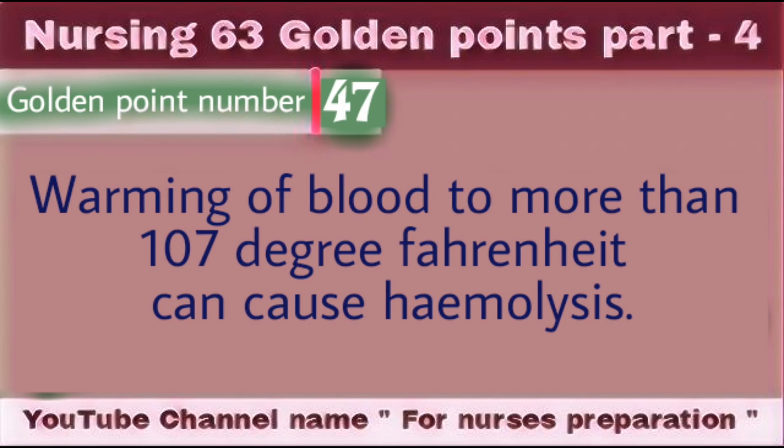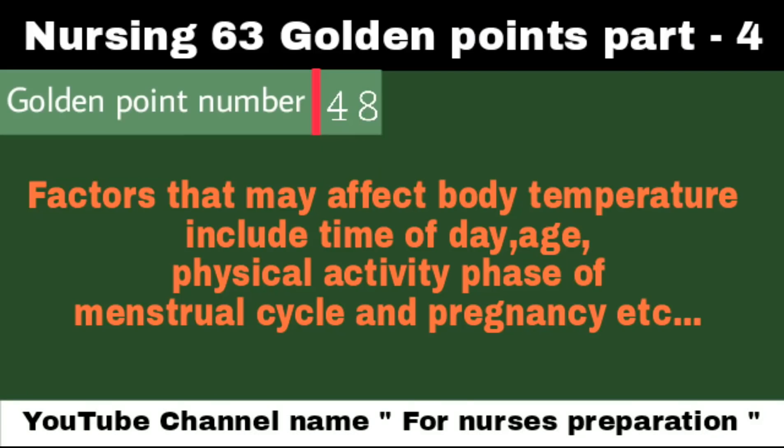Warming of blood to more than 107 degrees Fahrenheit can cause hemolysis. Factors that may affect body temperature include time of day, age, physical activity, phase of menstrual cycle, and pregnancy.